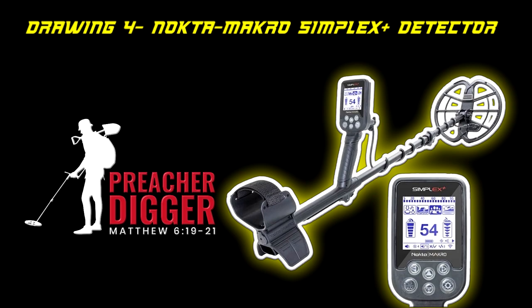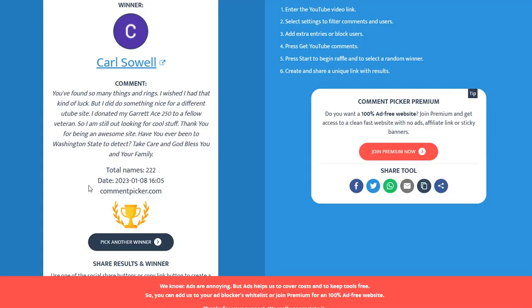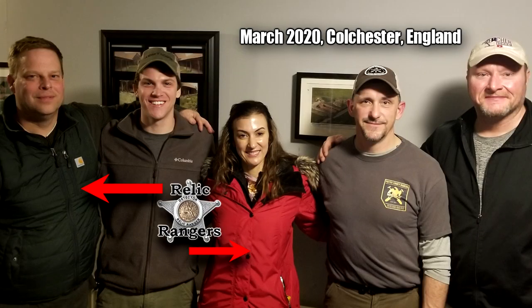Here comes the big winner — who's going to win this Simplex with headphones? The winner is Carl Sack! Carl said he found so many things and rings, and wished he had that kind of luck, but he donated his Garrett Ace 250 to a fellow veteran and is still out looking for cool stuff. He also asked if I'd ever been to Washington State. I know the Relic Rangers from up there — we went to England together a couple of years ago — and I'd love to come up. Congratulations, Carl, on winning the Nokta Makro Simplex!